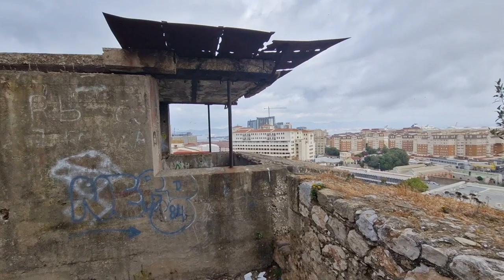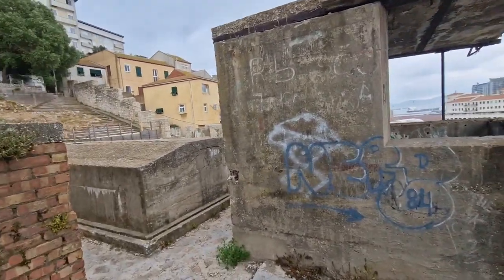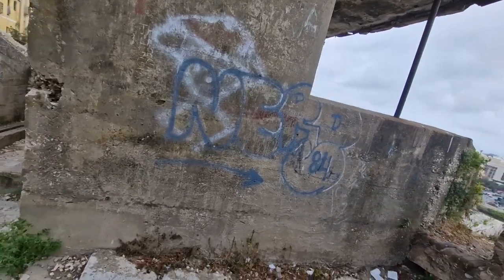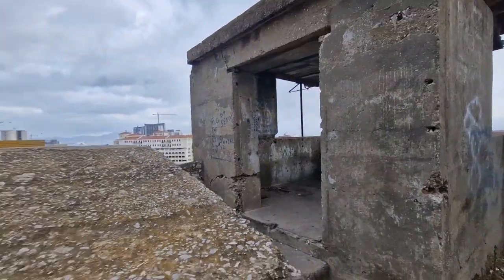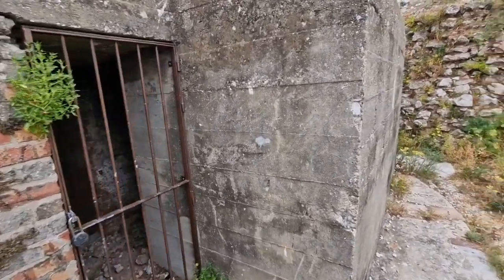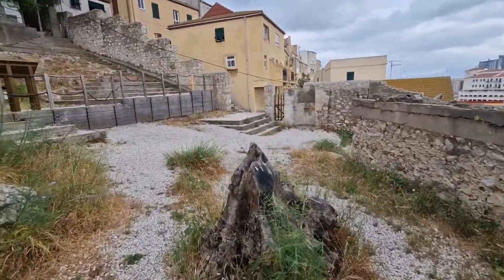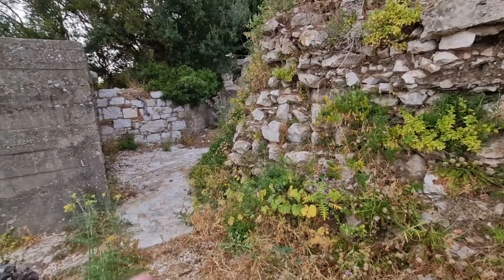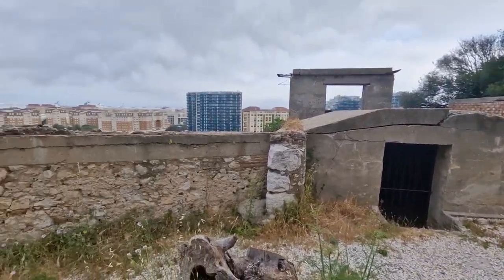Welcome to the channel History Hunters UK. Today I'm exploring the northern defences in the British Overseas Territory of Gibraltar. This is quite a large area made up mostly of 18th century defences, upgraded during the Second World War when there was a very real risk of invasion by the Spanish and the Germans. This area has been pretty much abandoned, left to nature, so very overgrown.